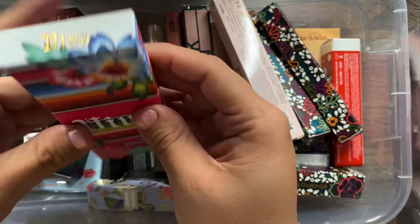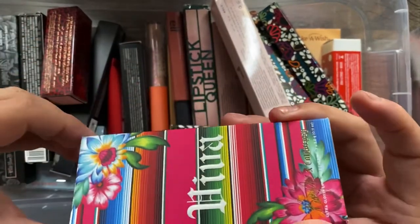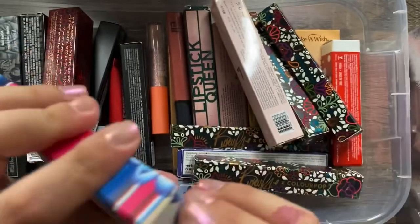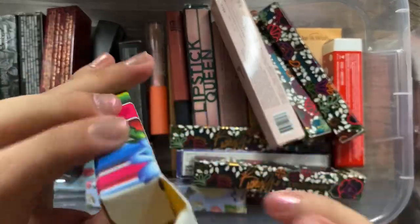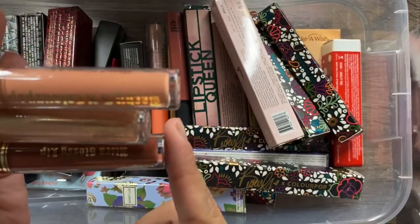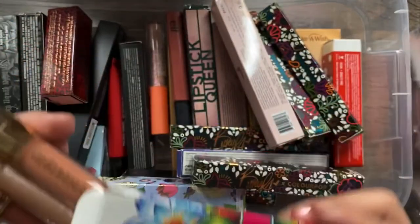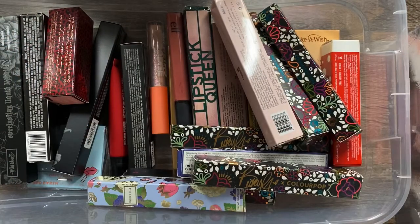I have another bundle from ColourPop x Becky G — this is from the Viva collection. It comes with three shades that are a mix of liquid lipsticks and a lip gloss, all in the nude family. I actually enjoyed this collection quite a lot, so I'm definitely keeping.